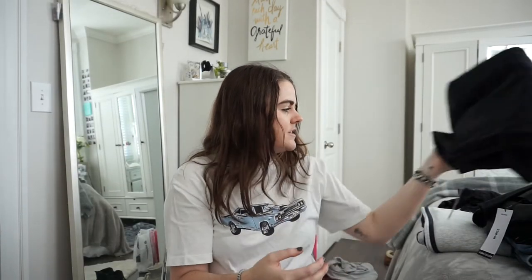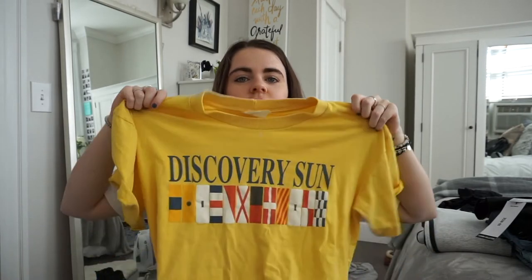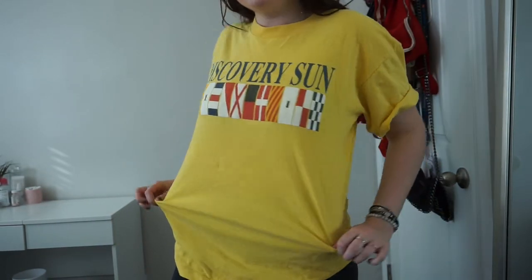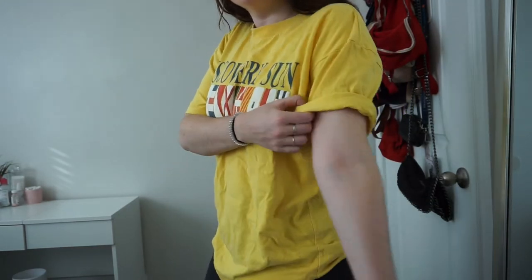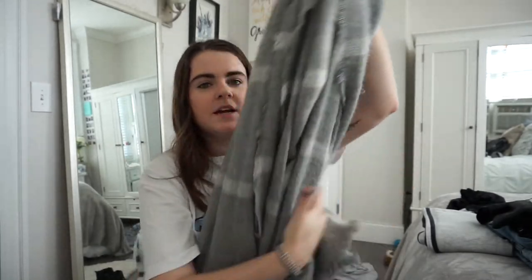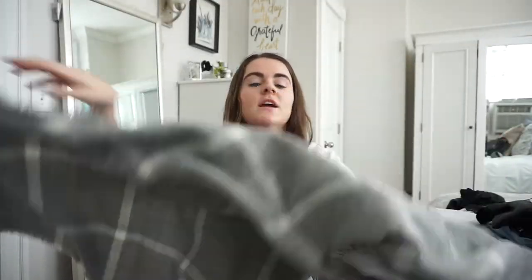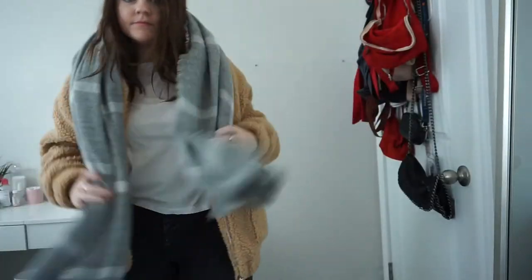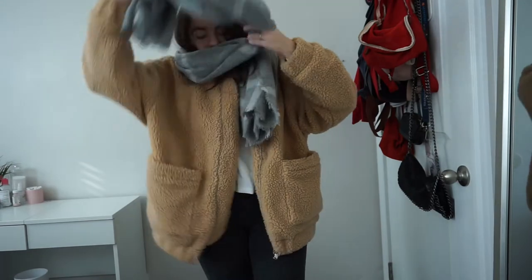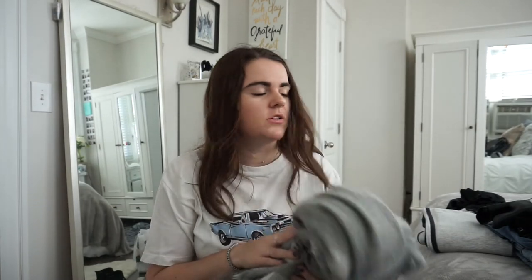I went to a thrift store with my friend and only got one shirt because it was really different from anything I have. It says 'Discovery Sun' and has flags on it — I think it might be sailing-related. I don't sail, but I just liked the color. I rolled the sleeves a little. Since it got really cold here really fast, I also picked up this huge blanket scarf from H&M. It's really soft and warm with frayed edges. I've been wearing it walking to work. It was about $15.